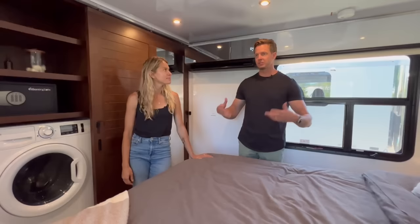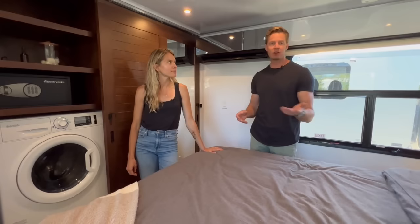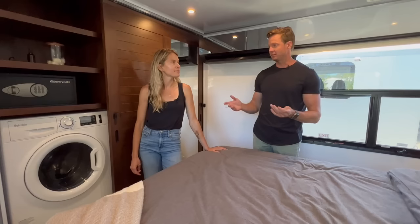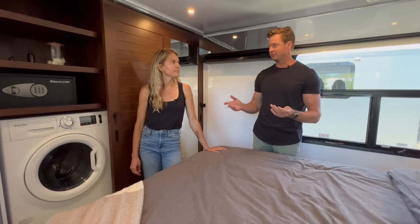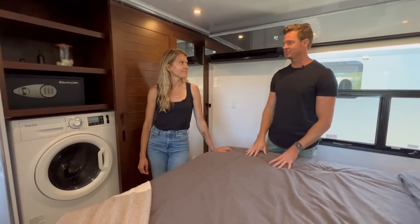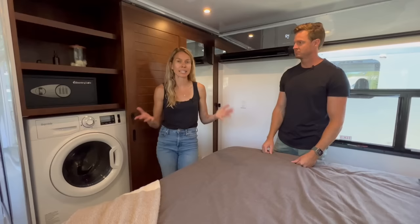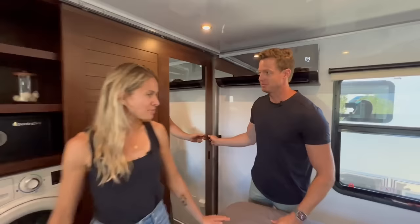TRA is the industry standard sustainability certification for RVs — like LEED for homes — covering how healthy and sustainable the space is. Living Vehicle is completely off the charts. You can compare us to every other brand on the TRA certification website. We're really honored to partner with that organization. We created this as a full-time living space and want to make sure it's a healthy space for you and your entire family. Behind this door is the closet.